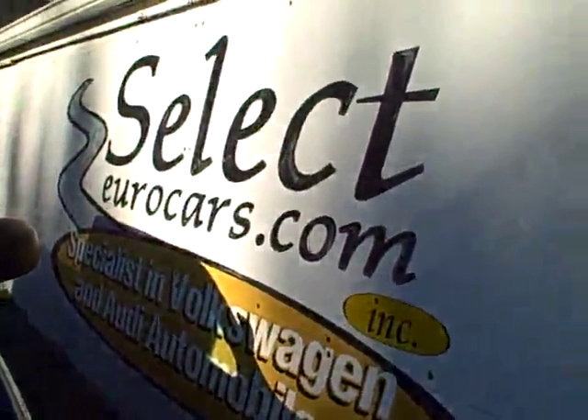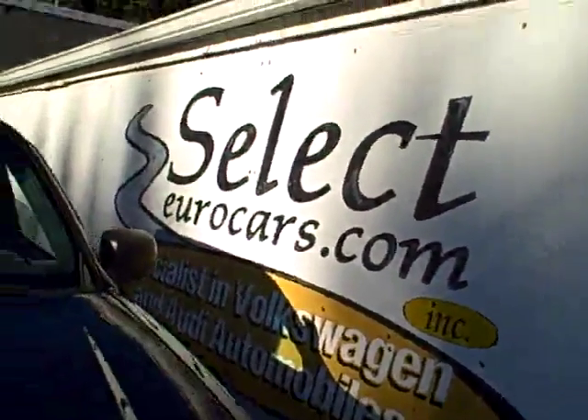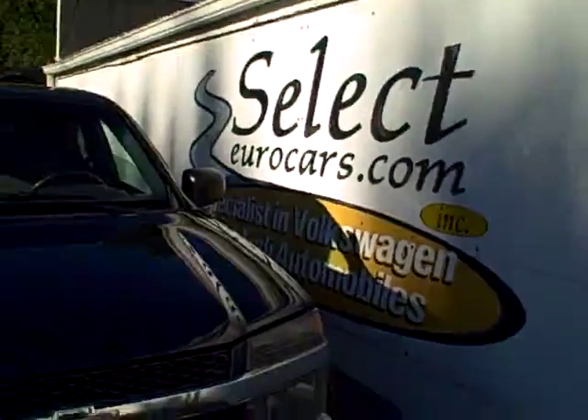If you purchase the service contract, that's some extra insurance. We're open seven days a week for you to come in and enjoy. Thank you.